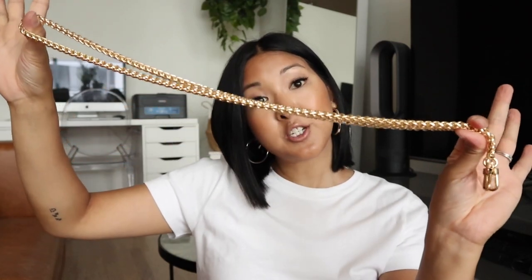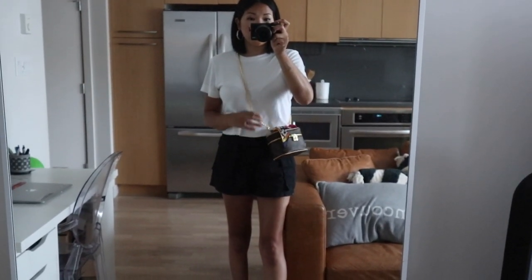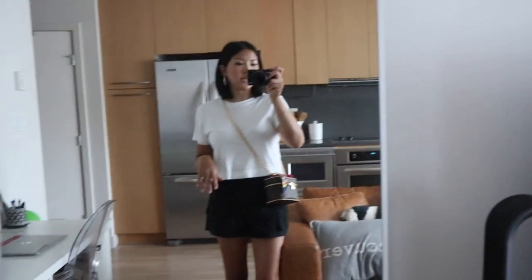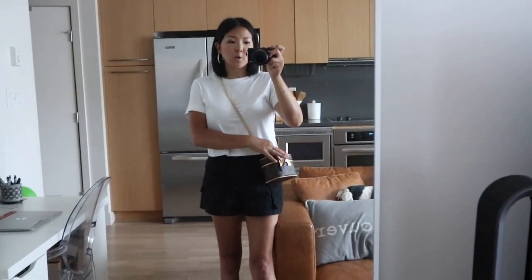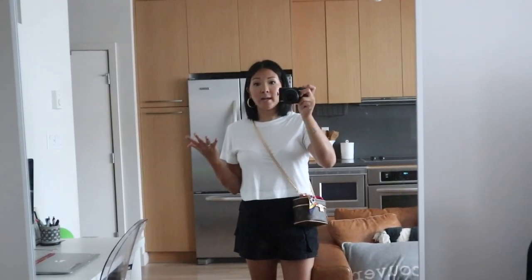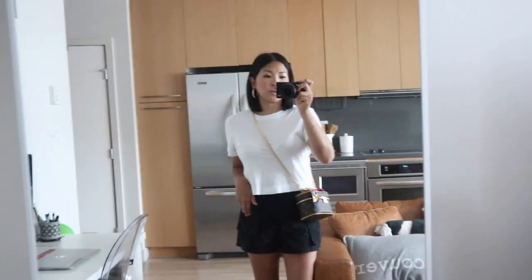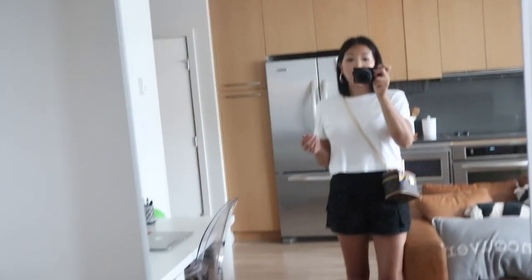So here is the braided purse chain on. I am about five-five, and like I said I like my bags to hit fairly high up, so I did customize the length — which you can do too. You can also wear this just on the shoulder if you want; it hits at a pretty good height either way.